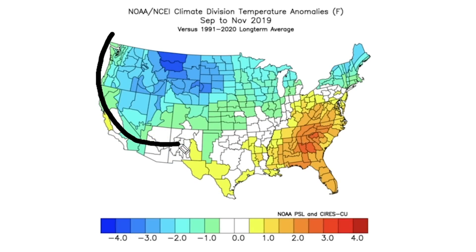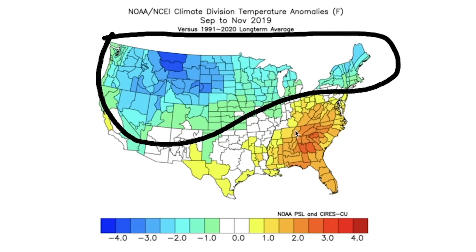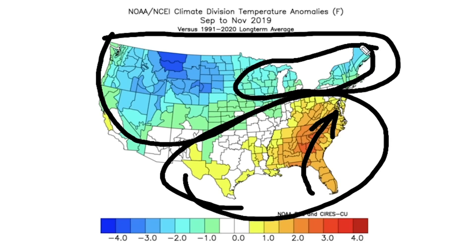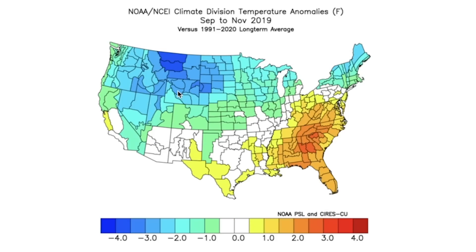For 2019, our final analog, it was pretty cold across the west and then a lot of that northeast corridor there, and then we had a pretty warm southeast. This was actually pretty much how it went for the wintertime too — a strong southeast ridge, and then the northeast and upper Midwest were able to stay cold, as well as the west.